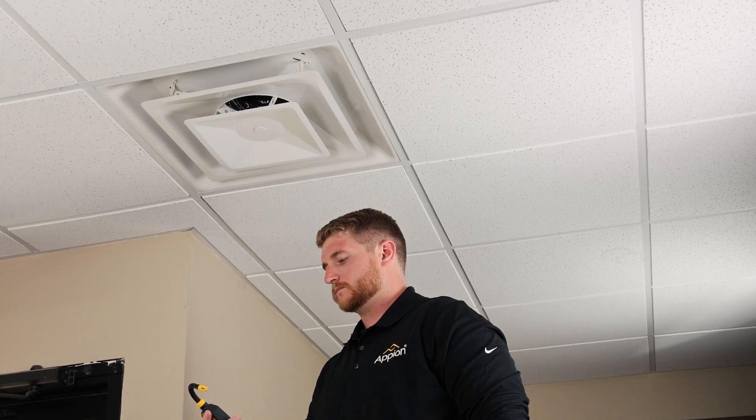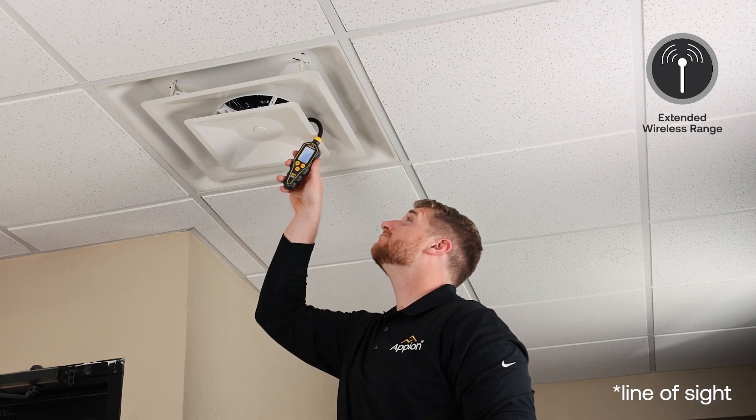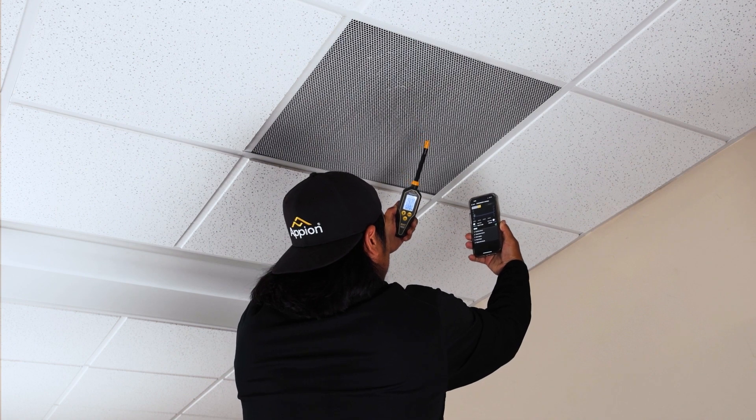With a wireless Bluetooth range of up to 1,000 feet, you can connect the gauge via Bluetooth to remotely view real-time readings no matter where you are.